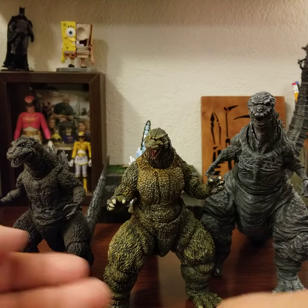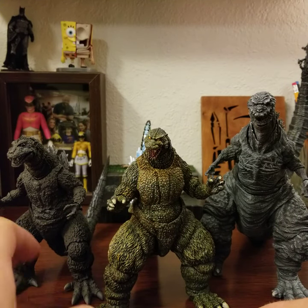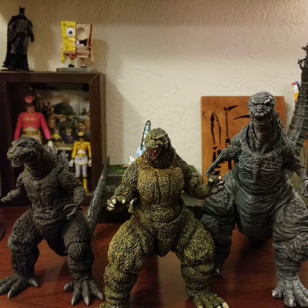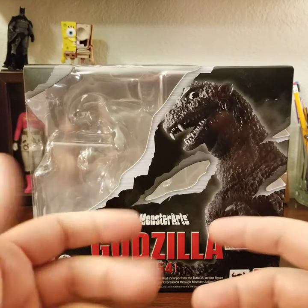I'll go chronologically by display — starting with the '54, and we'll move on. Let me get these guys out of the way and start up with the '54 version. I figured we'd look at the packaging, because that's what we've been doing, so let's stick with that.